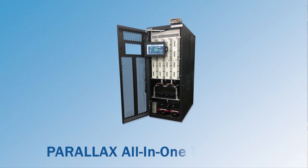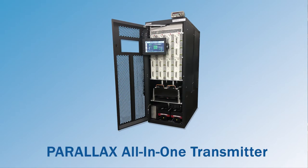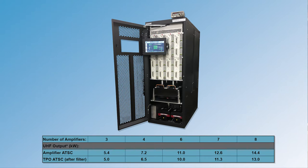I am Joe Trabulski, VP of Sales and Marketing for Hitachi Komar. Today I'd like to introduce our new Parallax all-in-one medium-powered DTV transmitter. These new models are self-contained in a single equipment rack cabinet and support from 5 kW up to 13 kW TPO.